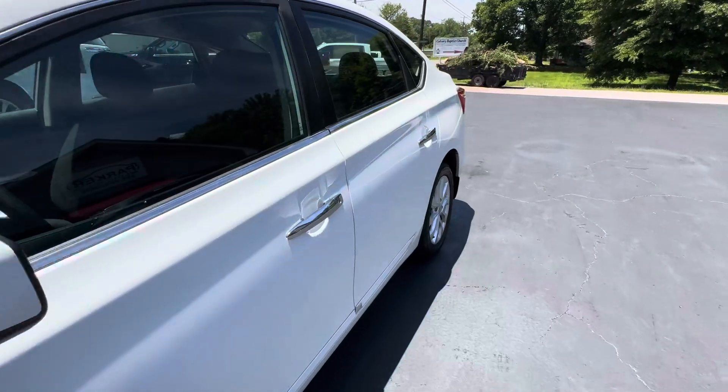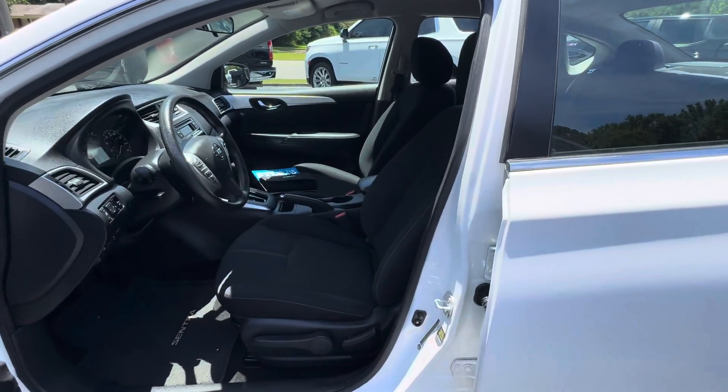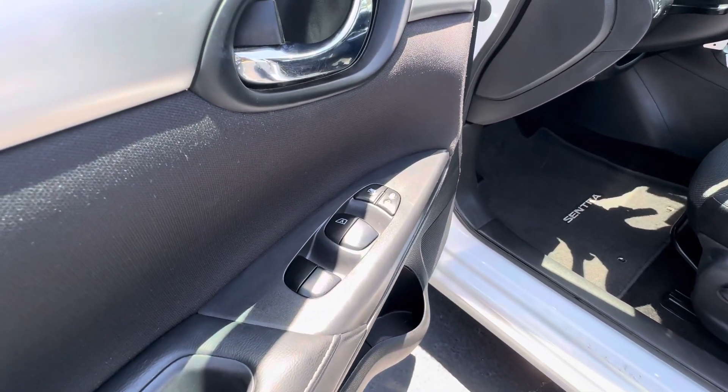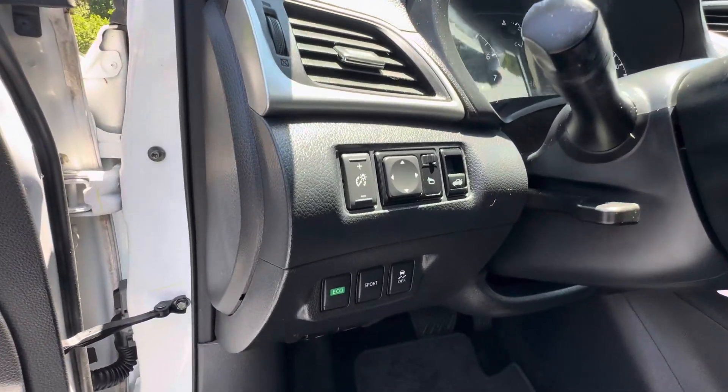It's equipped with keyless entry, bucket seats, embroidered floor mats, power windows, power locks, power mirrors, and power trunk release.